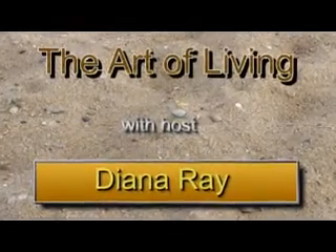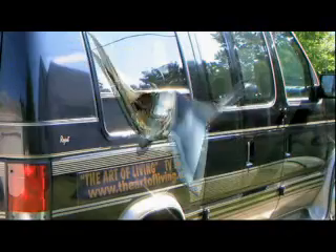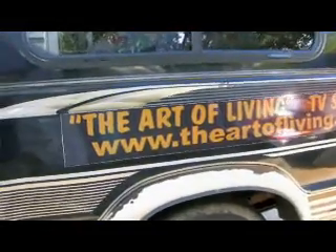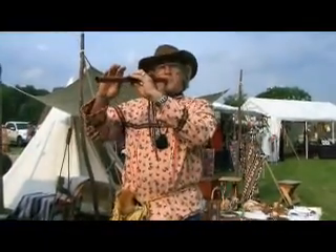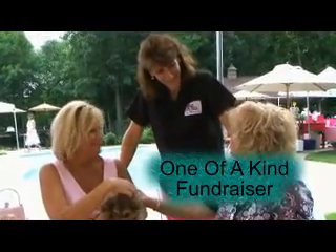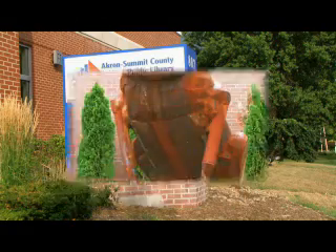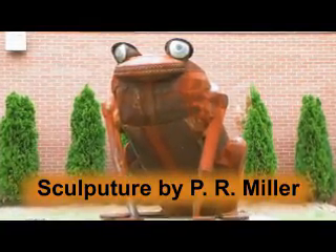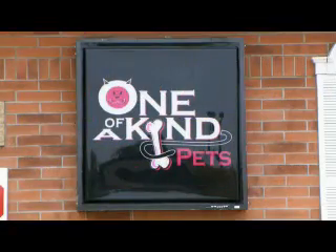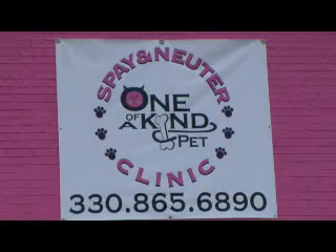You're watching The Art of Living with Diana Rae. The Art of Living van is on the move, traveling all over Northeastern Ohio to showcase people, places, and events. We'll also see what artist P.R. Miller has on display at the Public Library in Highland Square in Akron, Ohio. Let's begin the show with a visit to One-of-a-Kind Pets in Akron, Ohio.